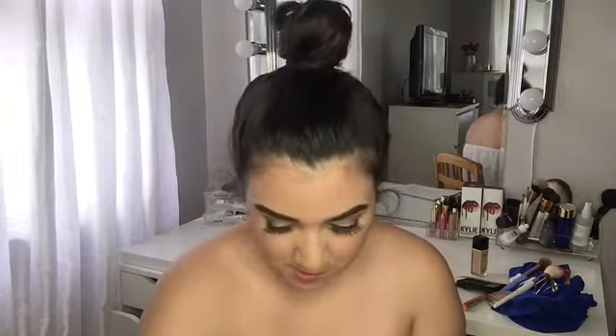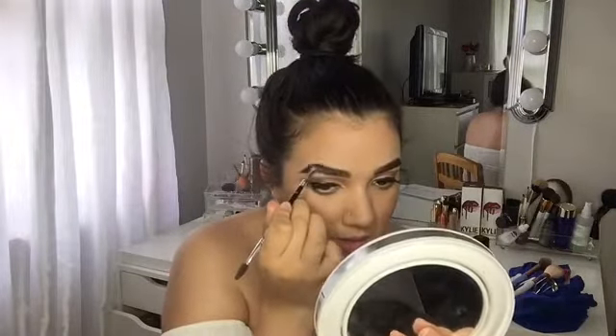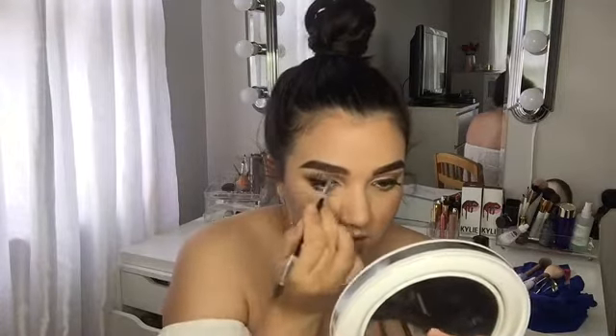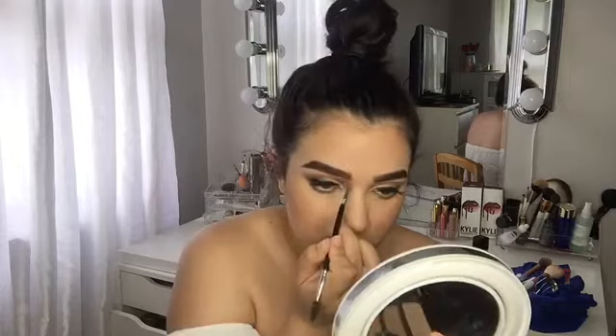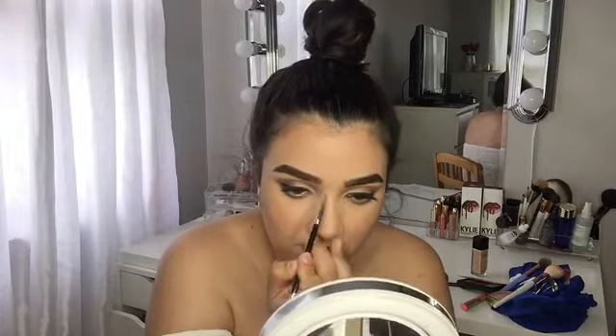Now that's done, I'm just going to fix my eyebrows — one is looking a little higher than the other. I'm going to go ahead and add some clear gel to my eyebrows when I finish, just to keep the hairs in place. I'm going to make some hair strokes right here.